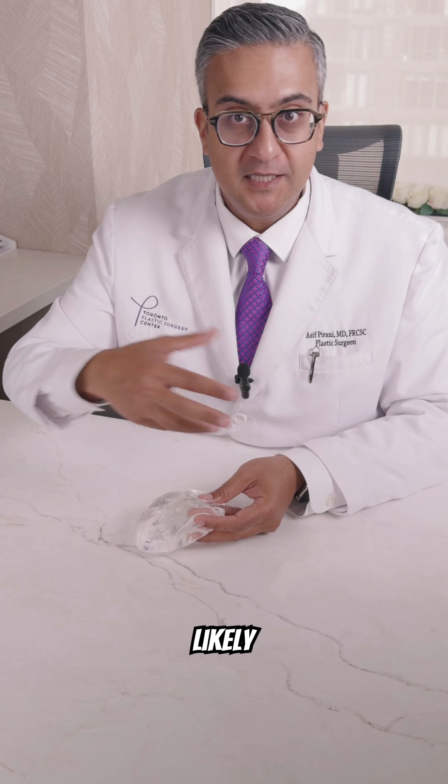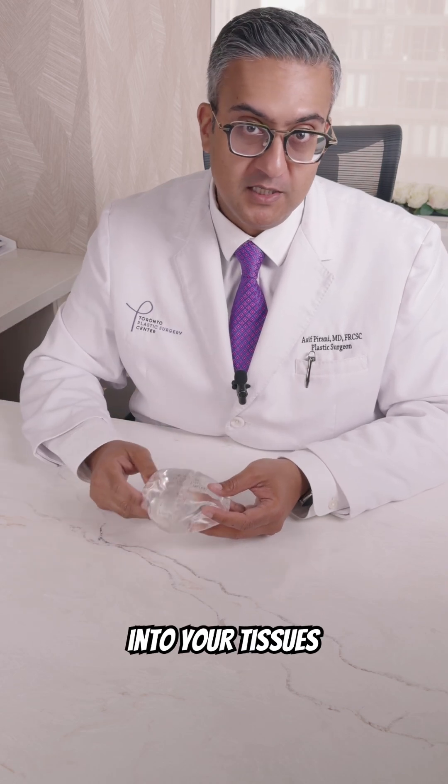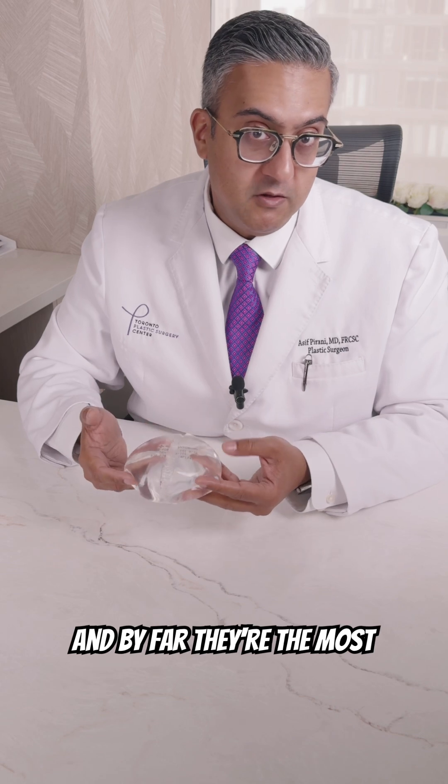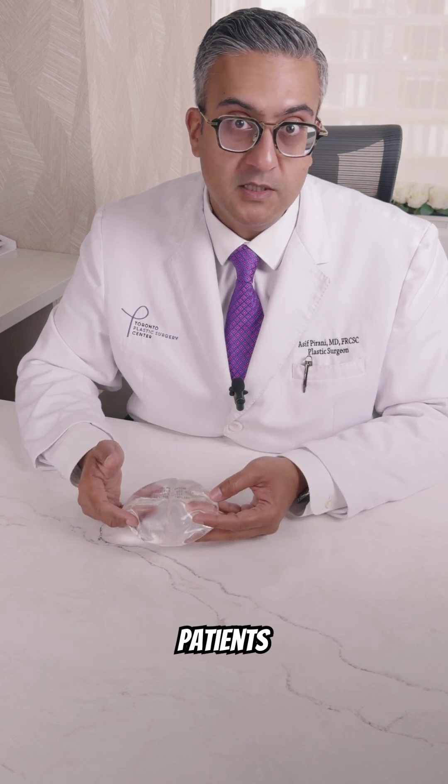The silicone is much less likely to spread and leak into your tissues like the old silicone implants, and that's why people really love these implants. By far, they're the most popular implants we put into patients in our practice.